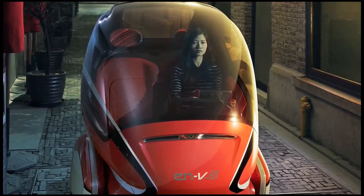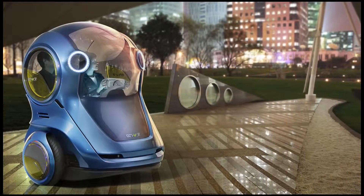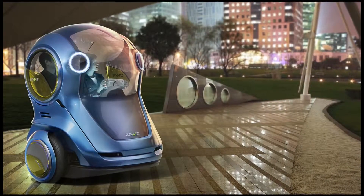The ZHAO has the flair and excitement of a European couture collection. And the ZHAO expresses happiness, joy, and sunny optimism.